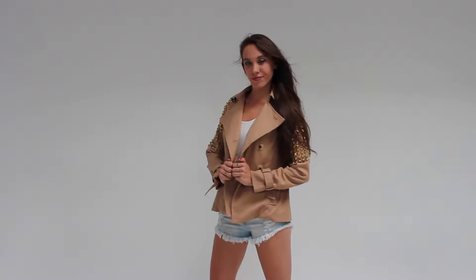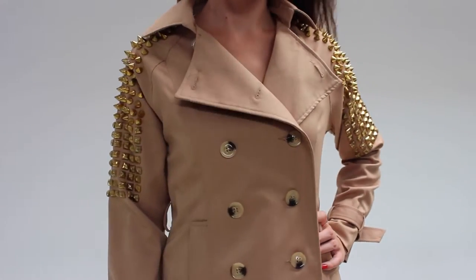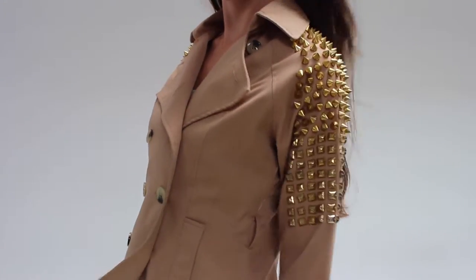Hey, I'm here with Les Jolies and this is the studded trench coat. Stay warm and stylish this season with this button-down trench coat style jacket.